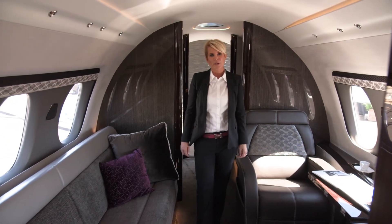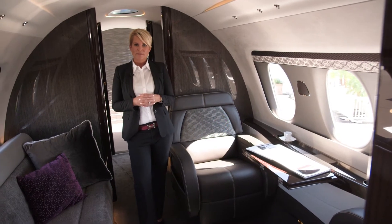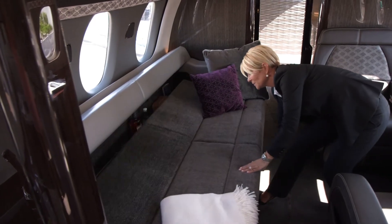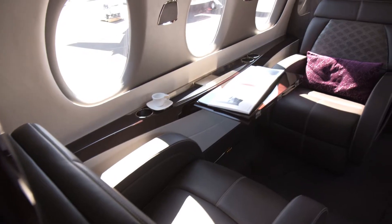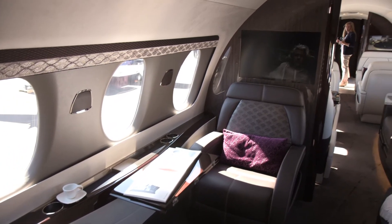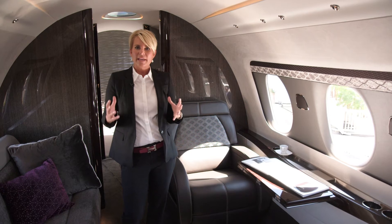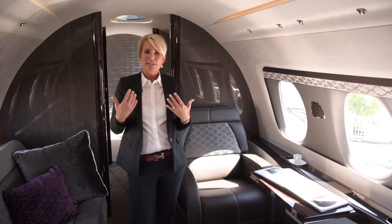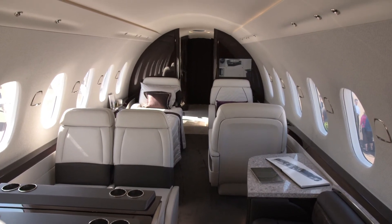As you enter Zone 3, you'll see it has a completely different color palette and feeling, with multiple uses and great flexibility. The three-place couch easily converts to a flat bed, and there is club seating that also folds into a very large bed. Zone 3 also has a great entertainment option with 30-inch wide screens. Rather than a traditional speaker sound system, the Hemisphere has incorporated transducers throughout the entire airplane, delivering the same quality of sound wherever you're sitting or walking.